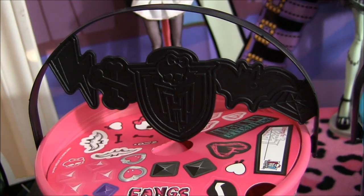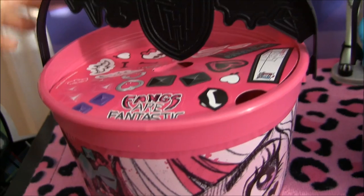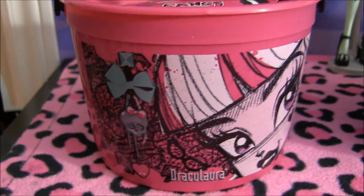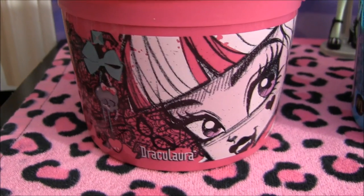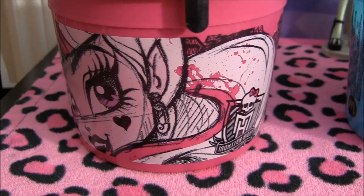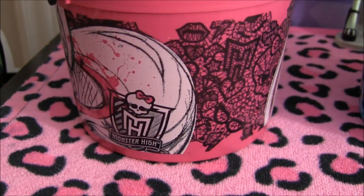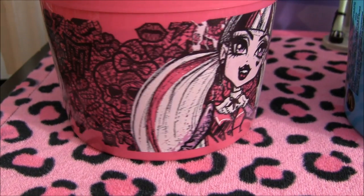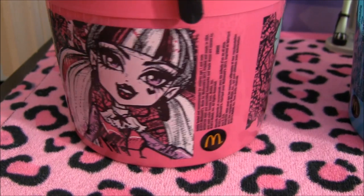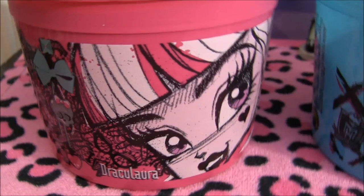They each have this removable handle with the Monster High logo and these cute little designs on it. There's a little skullette over here and it says Draculaura. There's a really pretty picture of Draculaura — it's very sketchy looking. And there's a Monster High logo, a lace design over here, then Draculaura again, and then the McDonald's logo.